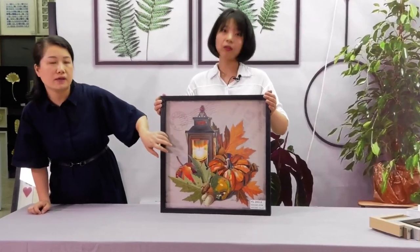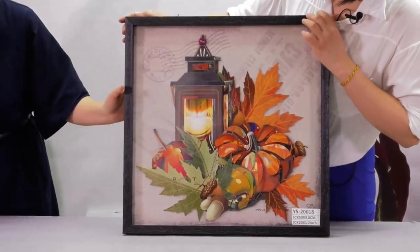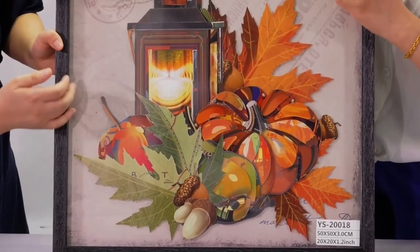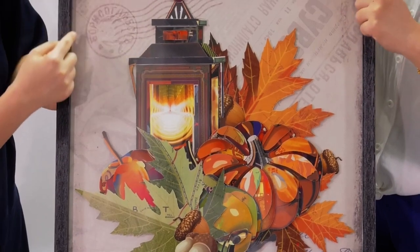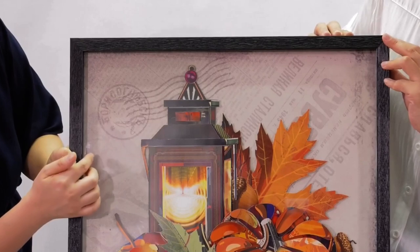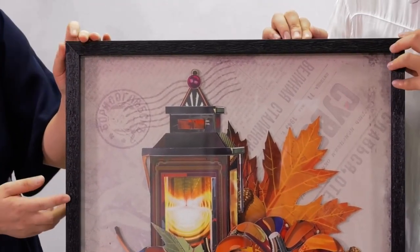I noticed that there is a background, different than the one we showed before. It's a canvas background — printed canvas — and there's a stamp on the background and some wording, newspaper wording on the background. So it looks like some vintage look.